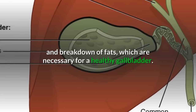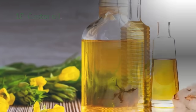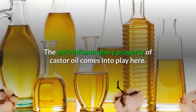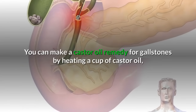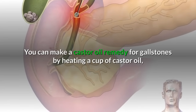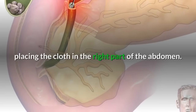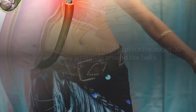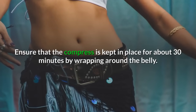18. Castor oil: The anti-inflammatory property of castor oil comes into play here. You can make a castor oil remedy for gallstones by heating a cup of castor oil, soaking a cloth in the oil and wringing it, and then placing the cloth on the right part of the abdomen. Ensure that the compress is kept in place for about 30 minutes by wrapping it around the belly.